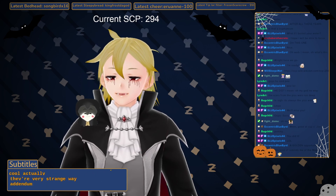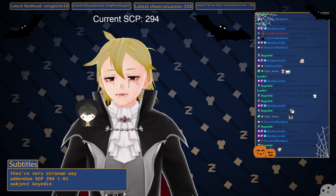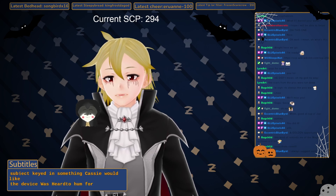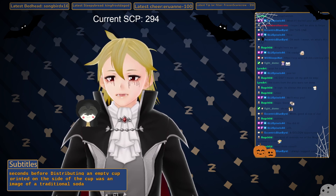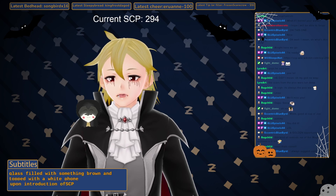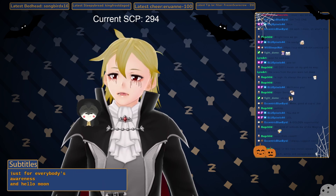Addendum SCP-294-T-01: A subject keyed in 'something Cassie would like.' The device hummed for about three seconds before distributing an empty cup. Printed on the side of the cup was an image of a traditional soda fountain glass filled with something brown and topped with a white foam. Upon introduction of SCP-085, it was indicated by her that a chocolate banana milkshake was judged delicious.